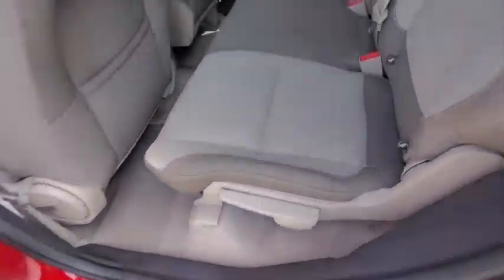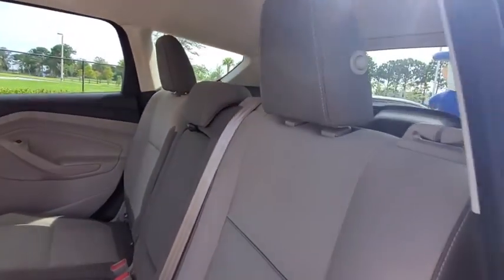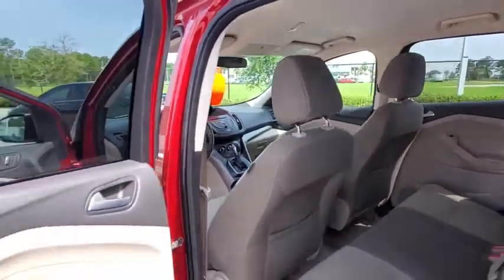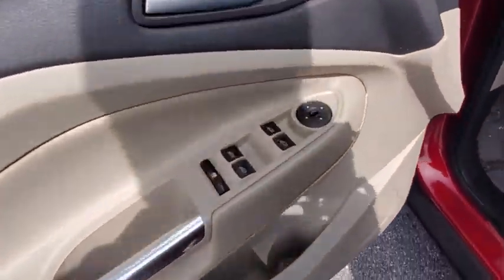Four-wheel disc brakes, cruise control, aluminum wheels, floor mats, rear defrost, AM-FM stereo radio, front-wheel drive, child safety locks, power door locks, passenger airbag, power windows.